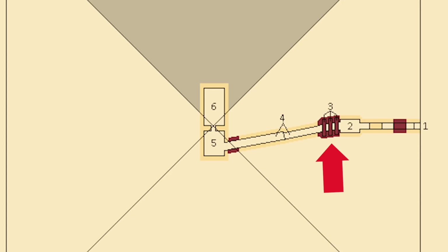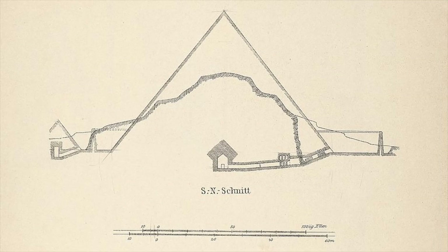At the far end, the 3D data hints at something worse than a corridor. A cavity with clean boundaries — too geometric to be a natural gap, too deliberate to be collapse. A small chamber, sealed, isolated, and waiting. If that chamber exists, it forces a question with teeth.